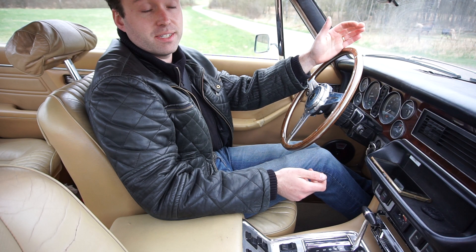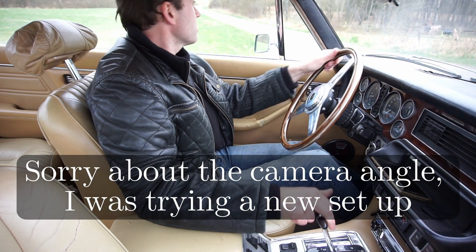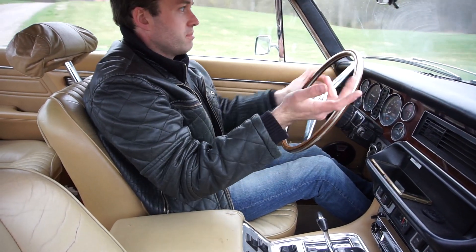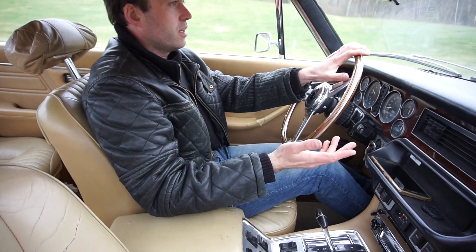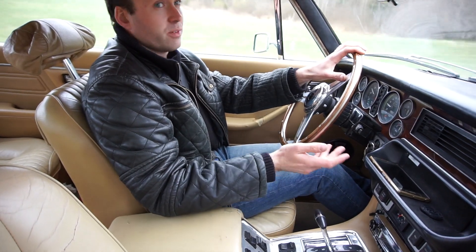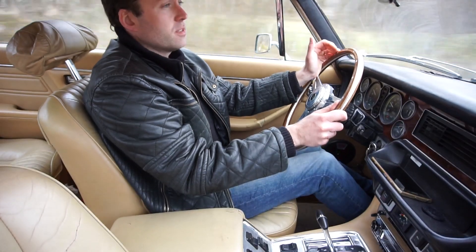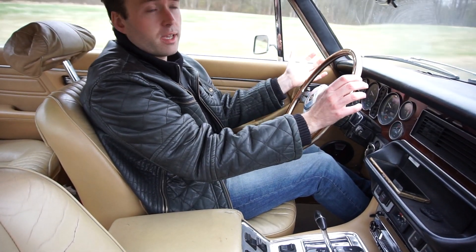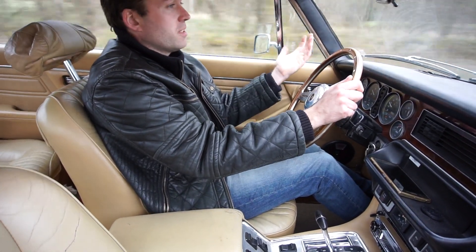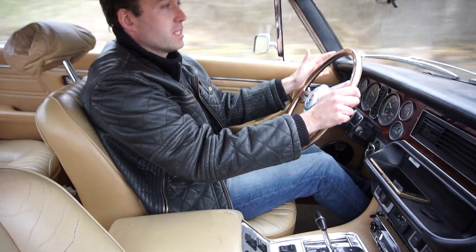Welcome back to Living with a Classic. We're in the 1975 XJ6 and I'm on my way to get it inspected. I really hope it's going to pass. Here in Sweden, like many other countries, you need to have your cars inspected, even classics. After 50 years of age you don't have to anymore, but I still recommend it because there are a lot of things you can miss — worn-out suspension parts and such that need specialist equipment to test.